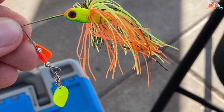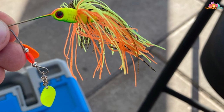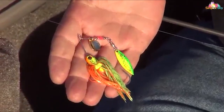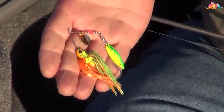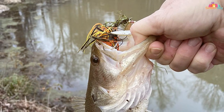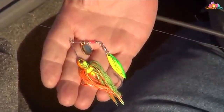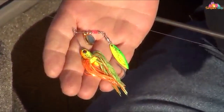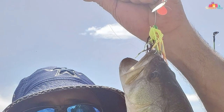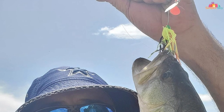The BOOYAH Pond Magic Spinnerbait stands out for its build quality. Constructed with durable materials, it withstands the harsh conditions of fishing without losing its charm or effectiveness. The spinner blades are particularly noteworthy, designed to create a mesmerizing flash and vibration in the water, which is key to attracting attention. The robust wire frame and sharp, strong hook ensure that once a bass bites, it's almost certain to stay hooked — crucial in competitive fishing scenarios.